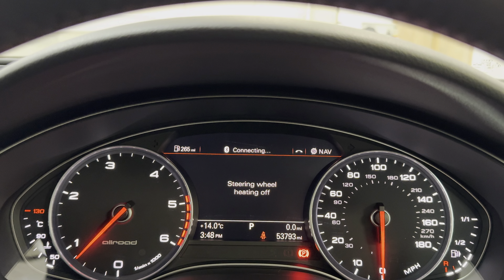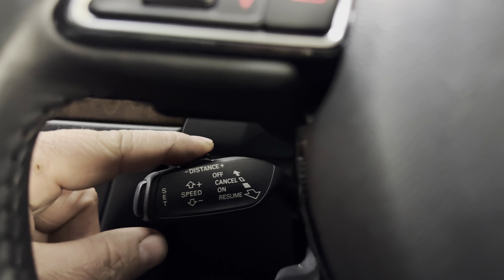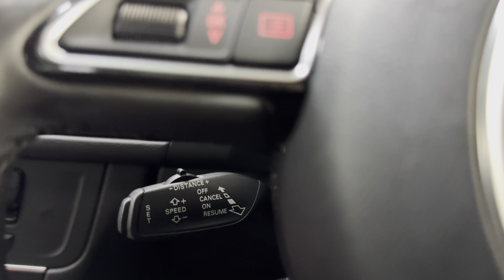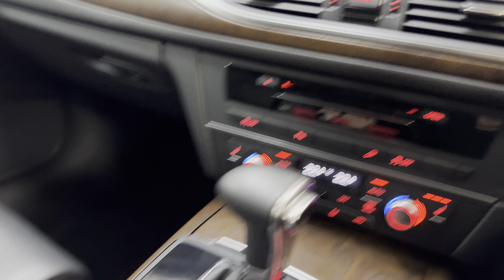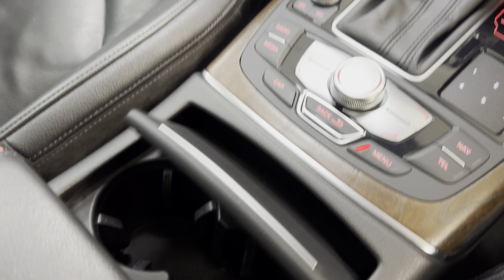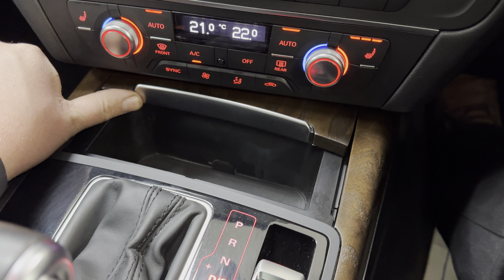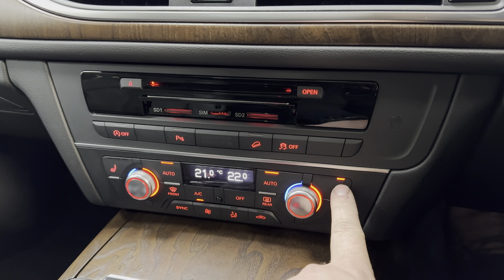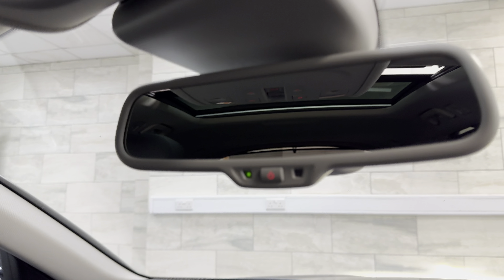You can see the heated steering wheel switching off and on. We've got your radar cruise — this sets your distance and speed. On the end of the indicator stalk is your lane assist. The armrest in the centre with the cup holders, more storage, and your heated seats for both front seats. Auto-dimming mirror and side mirrors.